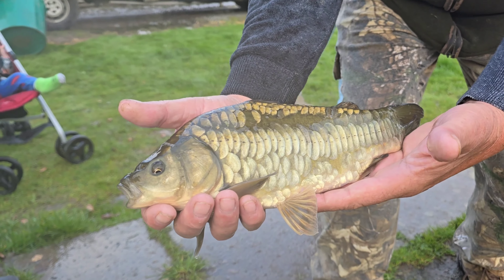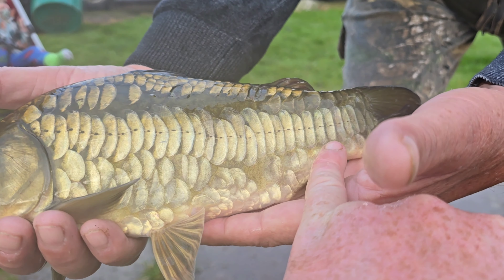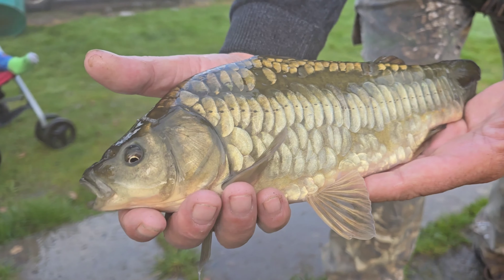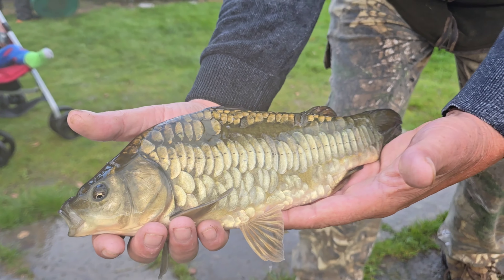What have we got here Kev? F1 Mirror — wow, yeah. You can see the F1 line down its flank there. That's quite a rare one isn't it? It is, yeah. Absolutely incredible fish.